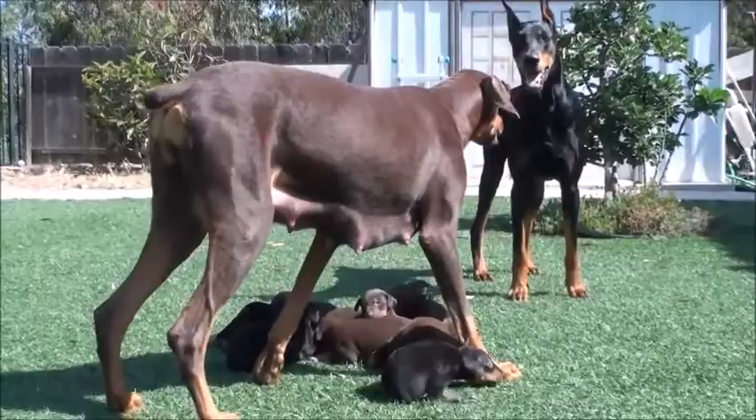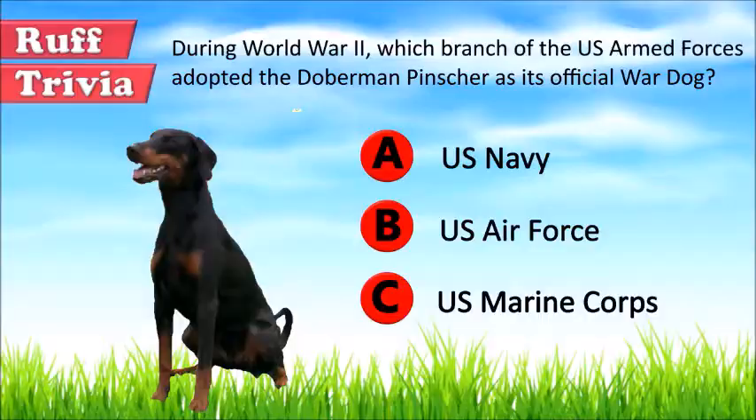Let's get back to the answer to our rough trivia question. The US Marine Corps adopted the Doberman as its official war dog during World War II.